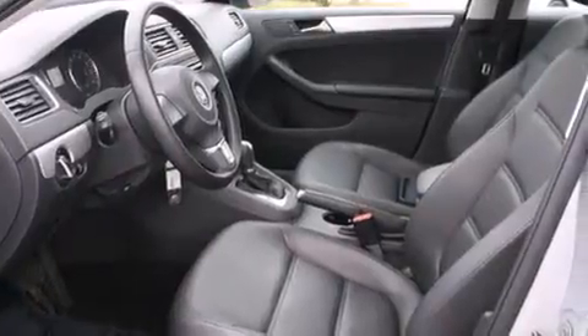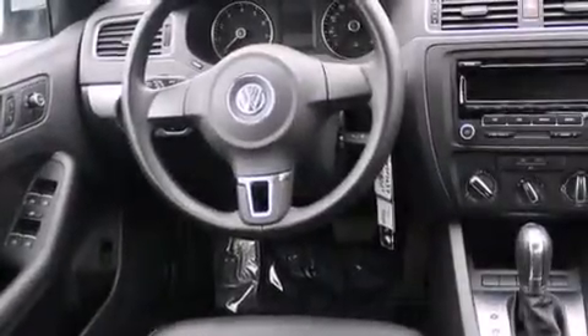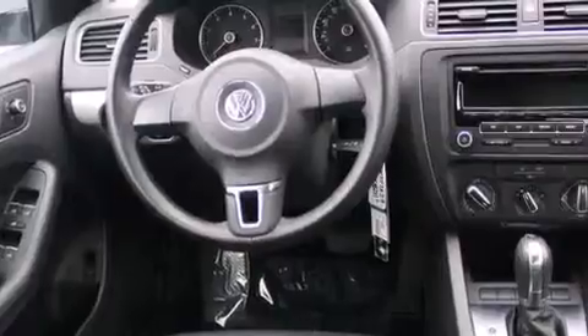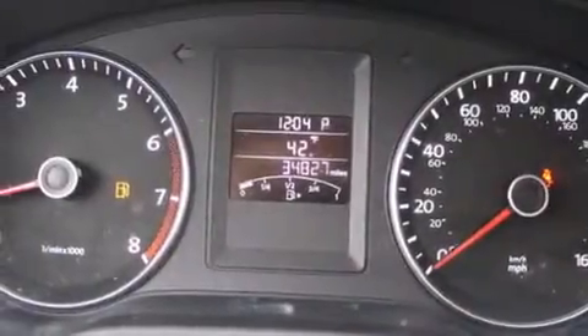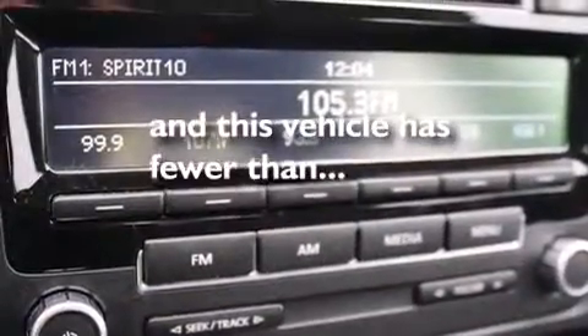All of the following features are included: traction control and stability control systems, cruise control, full power accessories, a CD player, a leather-wrapped steering wheel, a rear window defroster, an anti-lock braking system, a keyless entry system. This vehicle has less than 36,000 miles.